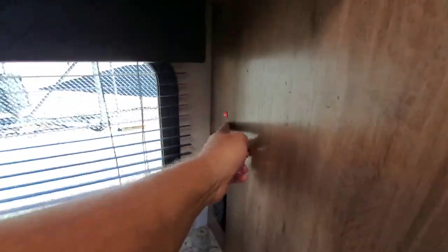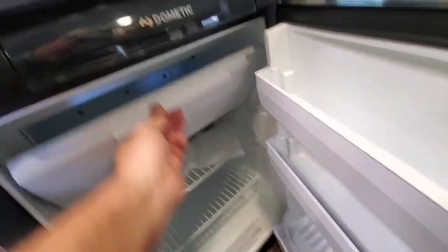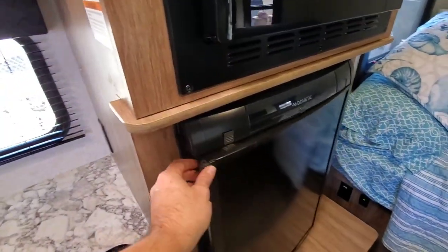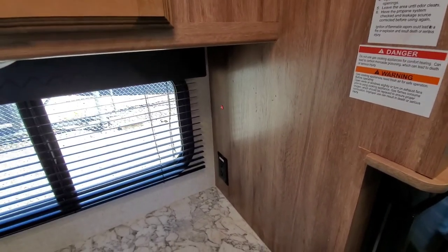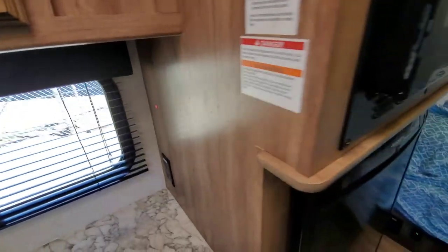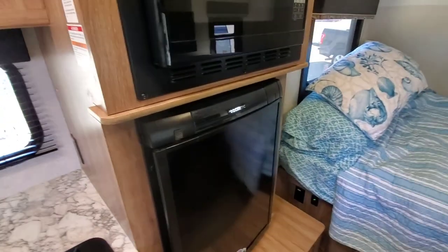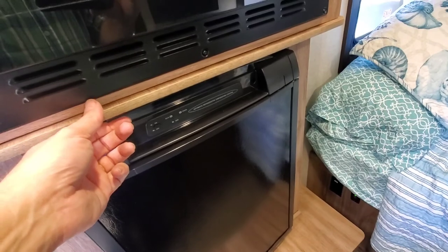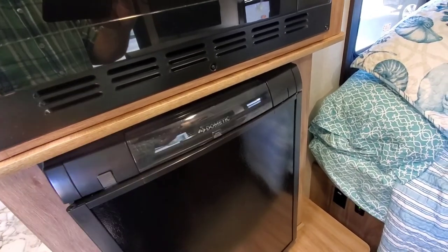I did add one feature to this. Sometimes these Dometic refrigerator-freezers — this is what this is — sometimes they don't cool as well as they should. What I've added is what many people are adding. If you go to YouTube, you will find many videos of people adding extra fans. I have a switch here. There are two additional fans in the exhaust section in the back of the camper on the outside wall, which adds extra cooling to help this unit run better. This does run on AC 120 when you're plugged in, as well as gas — it can run on propane as well if you're boondocking.